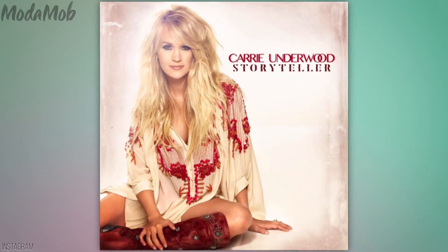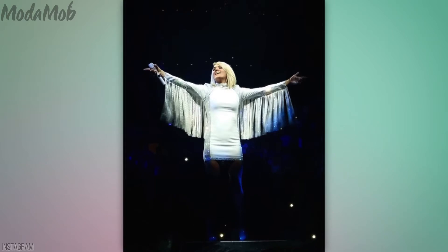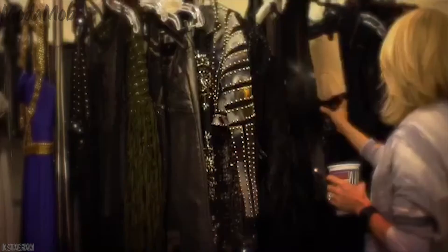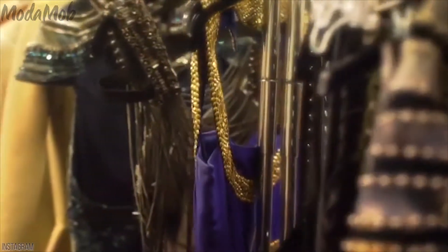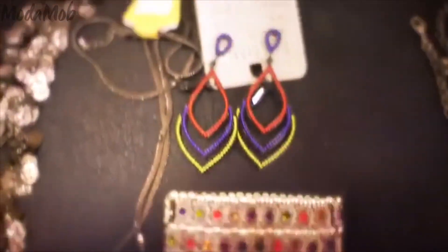Carrie's Storyteller Tour is happening right now through the end of July, and what's so cool about this tour is that if you go to more than one show, you won't see the exact same fashion twice. That's because Carrie's costume designer, Marina Toybina, has made sure that her gorgeous client has 25 looks total, which Carrie can mix and match depending on the show. In fact, each of Carrie's shows are divided into five sections, and Carrie chooses between three to four options per section.